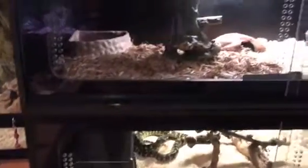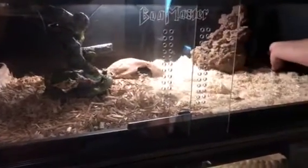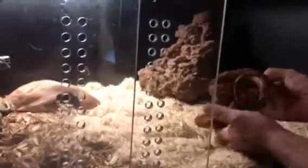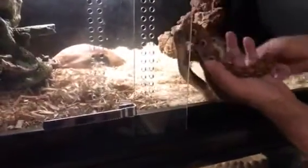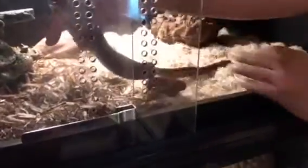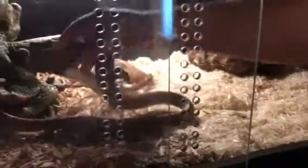Over here we got a Brazilian rainbow boa. He just shed today, so he should be looking nice and pretty. Got him from Dave Colling, a very nice breeder. The rainbow is turning out very nice.